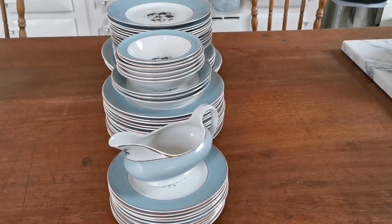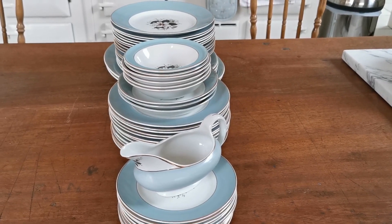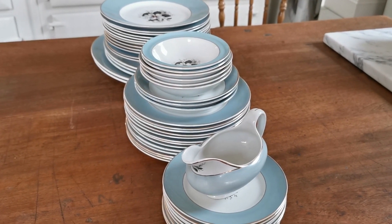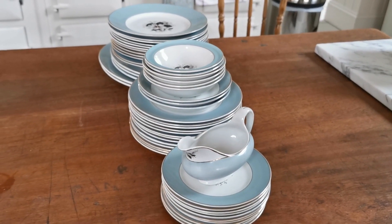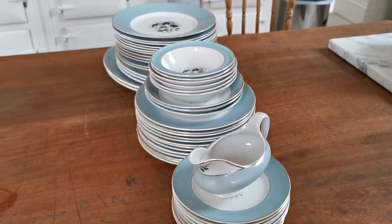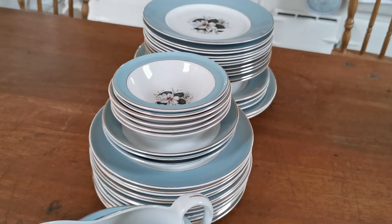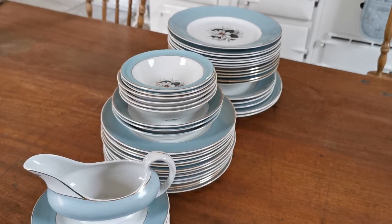There are some key mistakes when you're putting China into auction. Do make sure when you are entering it that you're providing the auctioneer with a good description of what you're actually selling. If you know the pattern, factory name, numbers, or any details about it, make sure that goes in the auction listing. You have a form that you fill in when you enter China for auction — make use of it.